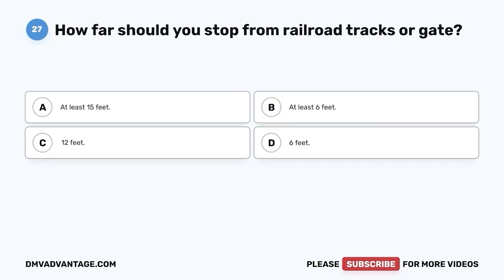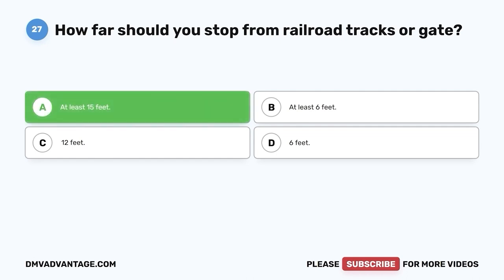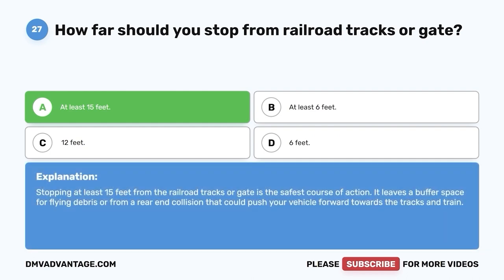Question 27: How far should you stop from railroad tracks or gate? A. At least 15 feet. B. At least 6 feet. C. 12 feet. D. 6 feet. The correct answer is A, at least 15 feet. Stopping at least 15 feet from the railroad tracks or gate is the safest course of action. It leaves a buffer space for flying debris or from a rear-end collision that could push your vehicle forward towards the tracks and train.